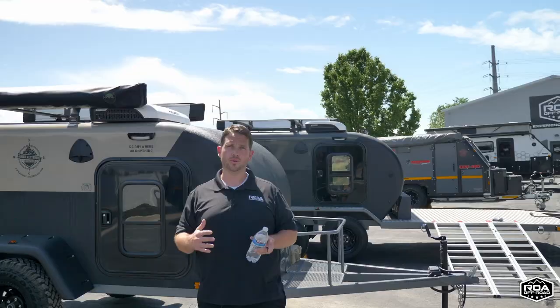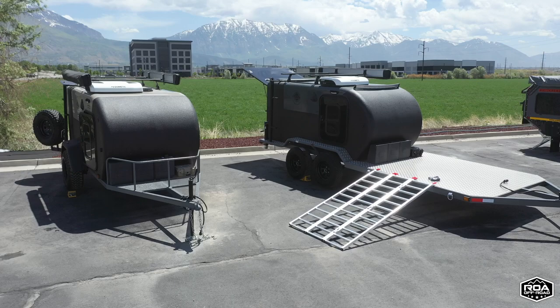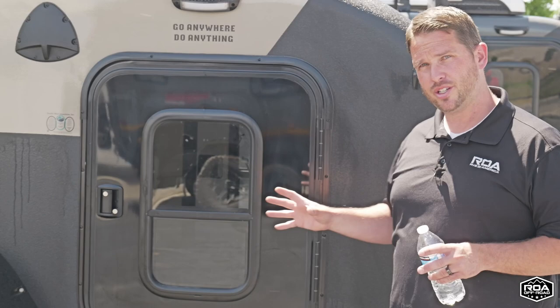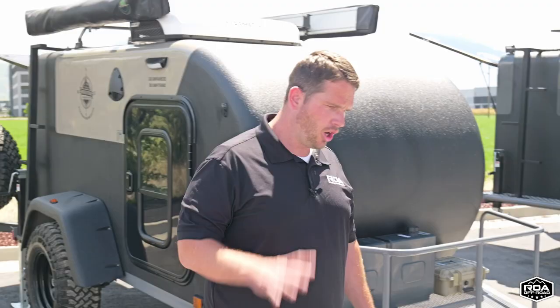And today it is the High Altitude Trailer Company. These guys are made in the USA out in Colorado. Super excited about this company, super excited about these trailers. I'm going to go into a quick little walk around and just give you some of my favorite things about these trailers. Let's get into this.